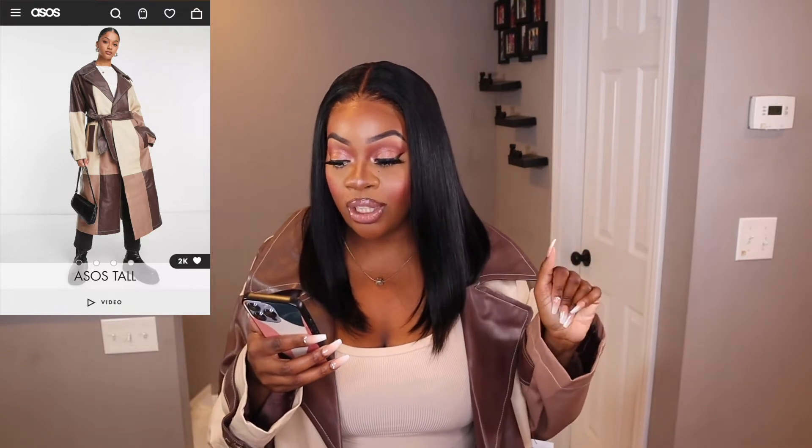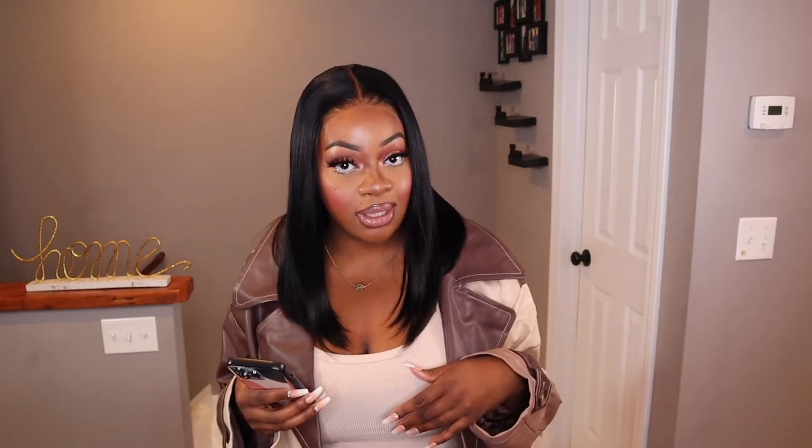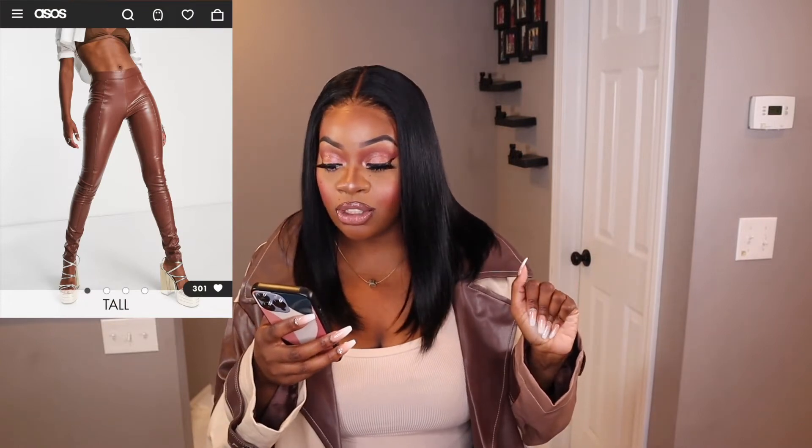Next up we have this outfit right here — staying in the brown family, we have the ASOS Design Tall patched faux leather trench coat in brown. I picked this one up in a size US 10 and it runs for $108. I paired it with a tank from Walmart and also their extra-vert toe leather leggings with seam detailing in brown, which run for $35, and I picked mine up in size US 8. I absolutely love the trench coat, but I always seem to go way above and beyond with the oversized look, so I'm definitely going to return this and get a US 6.